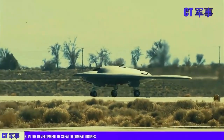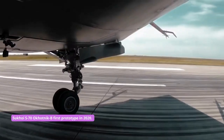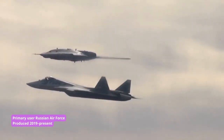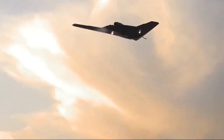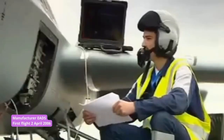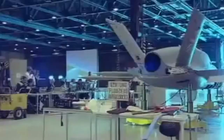Officials and lawmakers have expressed concerns over China increasingly closing in on U.S. military technology. The majority of defense analysts say the gap is narrowing.